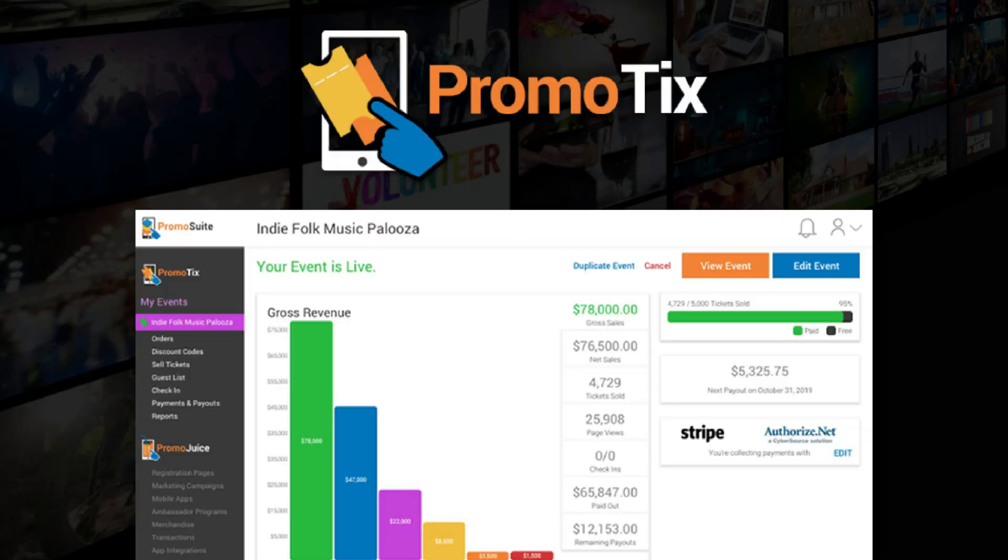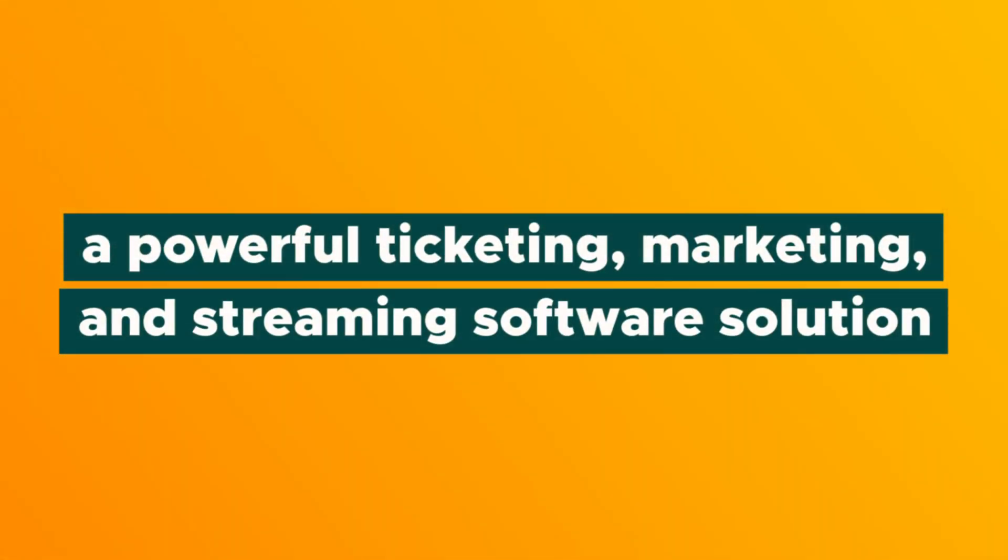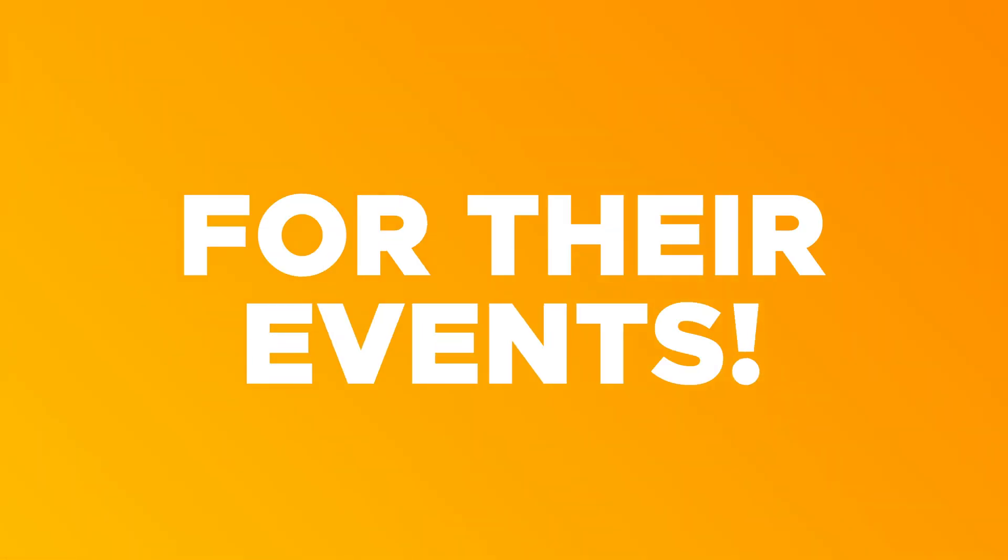What is going on Sumo-lings? It's Jay here with AppSumo and today we're talking about Promotix, a powerful ticketing, marketing, and streaming software solution that helps event organizers sell more tickets and receive more registrations for their events.